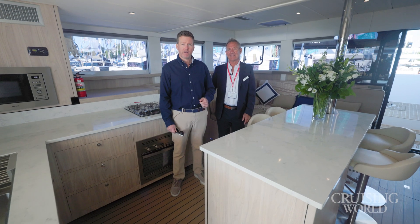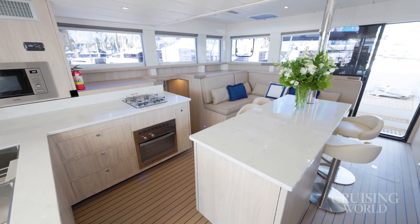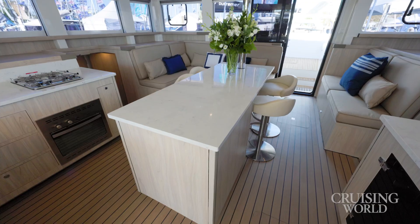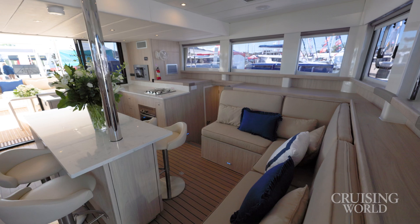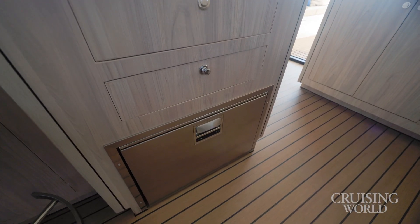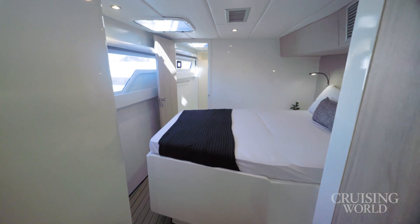We've moved into the salon area of the Island Spirit 525E, greeted by a nice island area. It feels like a very social space — L-shaped galley, nice vertical windows all around, good natural light, and a good sense of protection inside. When the idea for an island came up, I was skeptical, but when I saw the first boat I was more than impressed. In addition to the full home-sized refrigerator-freezer, there's space for two additional freezer-refrigerator spaces. Layout options range from three to six staterooms — this is the six-stateroom version.